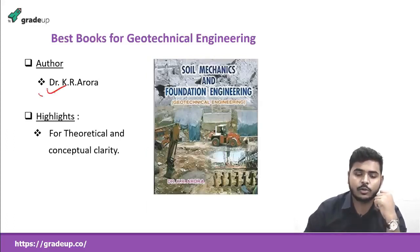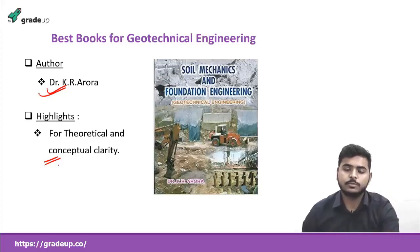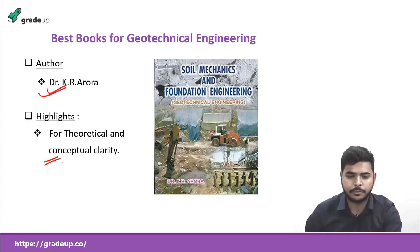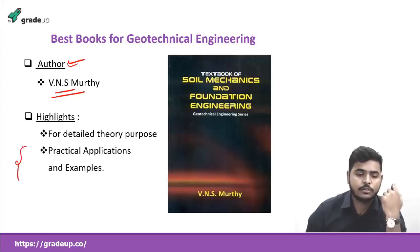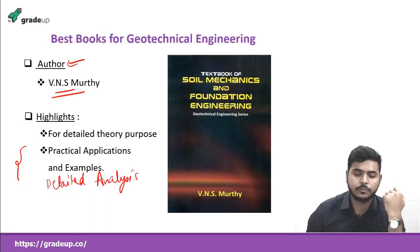The second book is by Dr. K.R. Arora. This is also good for theoretical and conceptual clarity, and it has questions after every subject for that particular subject. It has both the foundation and soil mechanics part. And if you want to go into a detailed analysis, you can go for VNS Moorthy — the title is 'Textbook of Soil Mechanics and Foundation Engineering.' It also has many practical applications and examples given in great detail.